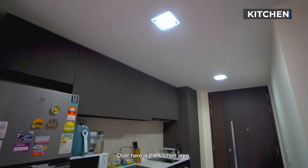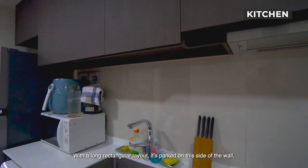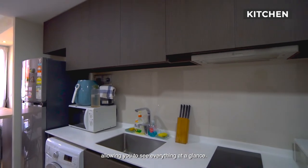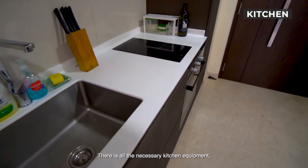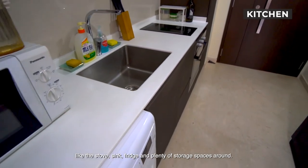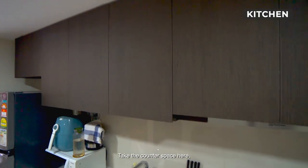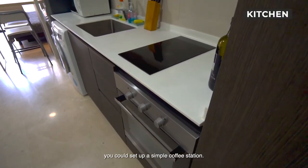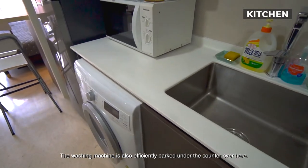Over here is the kitchen area. With a long rectangular layout, it's parked on this side of the wall, allowing you to see everything at a glance. There is all the necessary kitchen equipment, like the stove, sink, fridge and plenty of storage spaces around. Take the counter space here — you could set up a simple coffee station. The washing machine is also efficiently parked under the counter over here.